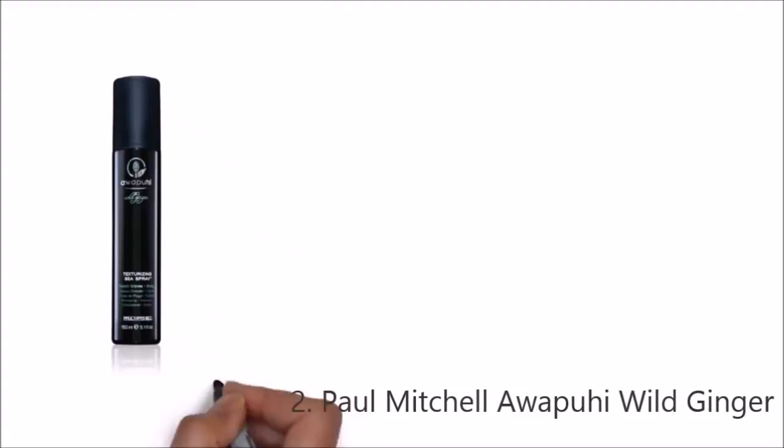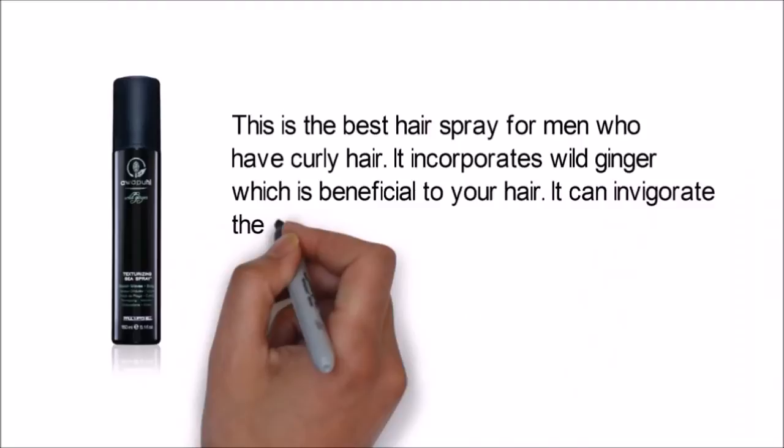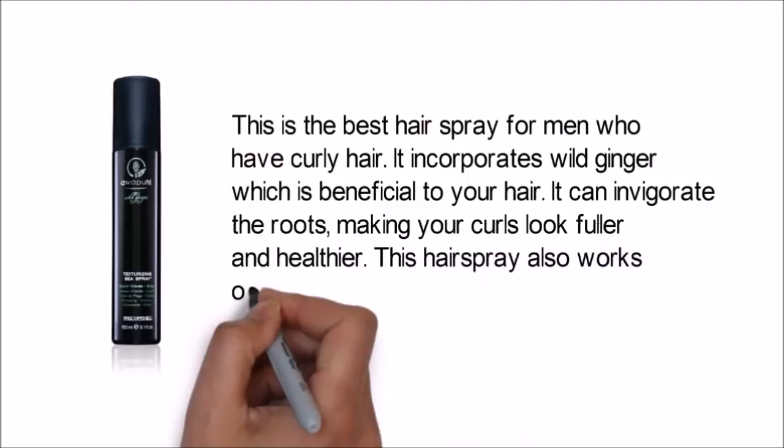This is the best hairspray for men who have curly hair. It incorporates wild ginger, which is beneficial to your hair. It can invigorate the roots, making your curls look fuller and healthier. This hairspray also works on men with straight hair.